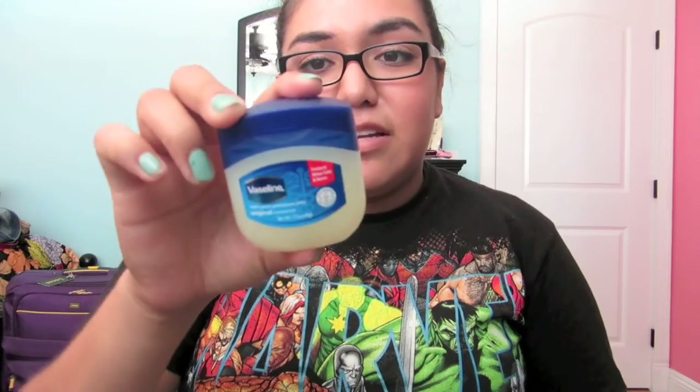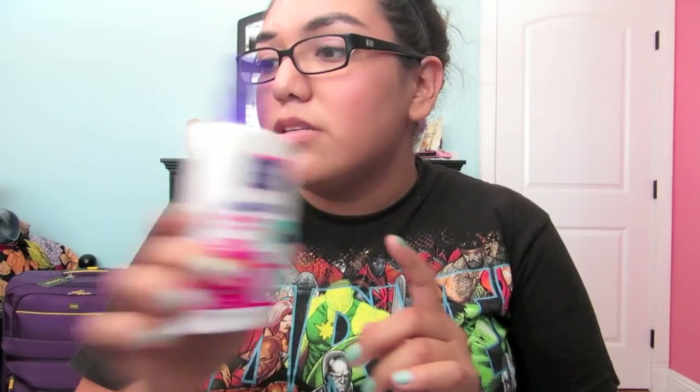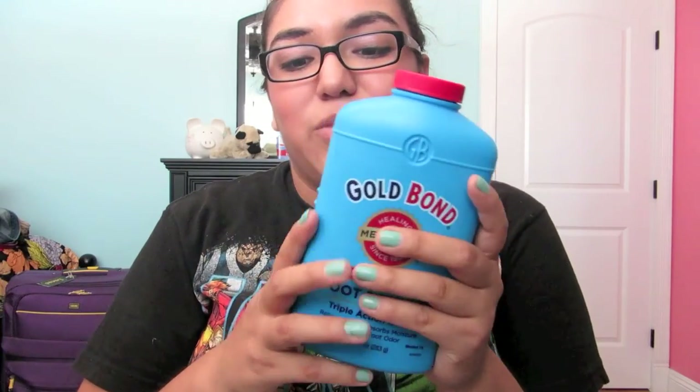I also got a little Vaseline. I've never really used Vaseline, but I figured I'd get it just in case. This was a dollar. The Clean and Clear was about $4 to $5, and the foot powder was $7 — just because it's so big, they didn't have the smaller size.